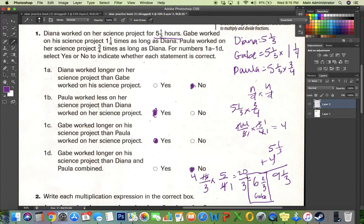If you wanted to do no math: if Gabe worked one and one-fourth times as long as Diana, but Paula worked three-fourths times as long as Diana, Gabe's extra time over Diana would have to be bigger than three-fourths to exceed Diana and Paula combined. Since one-fourth is smaller than three-fourths, Gabe couldn't have worked more than Diana and Paula combined without doing any calculation.